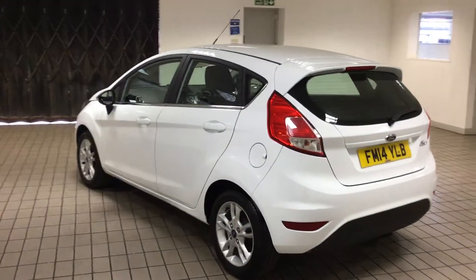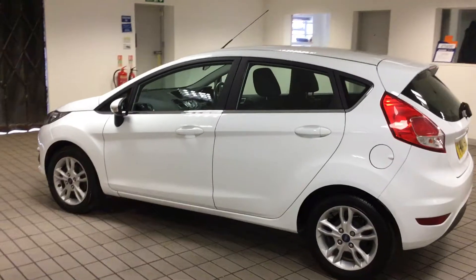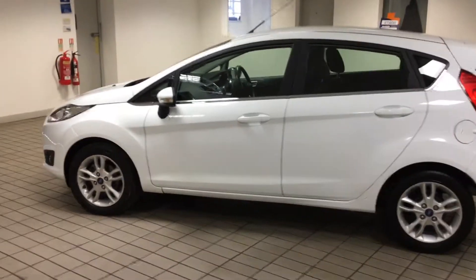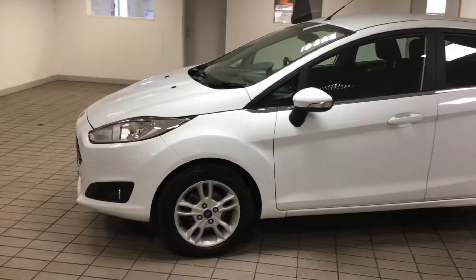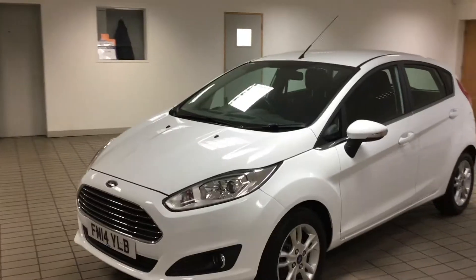This car comes with two keys, it's got a full service history, and it's had one previous owner from new. This car is up on our forecourt at £7,600.